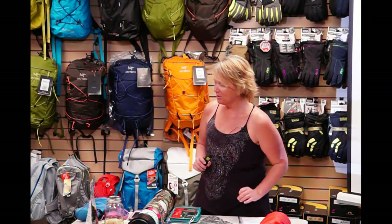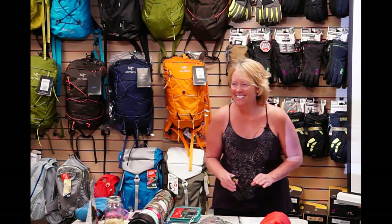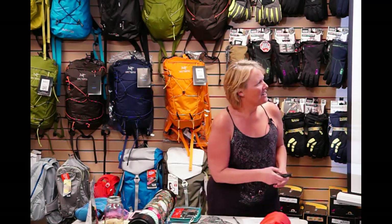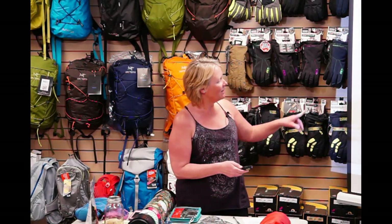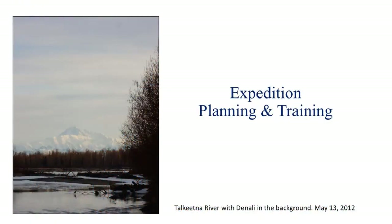I need to remind myself not to follow Colleen anymore. She told us all these wonderful things about diet, and I'm going to show you all the wonderful things to eat, like Snickers bars. You can't really see in this slide here, but Denali is right here in the background, and this is the Talkeetna River out there.